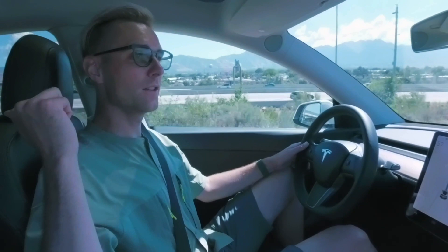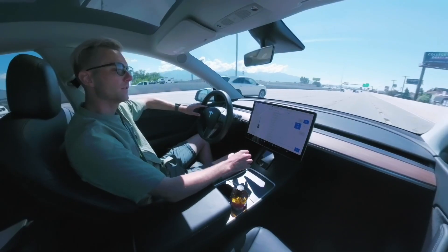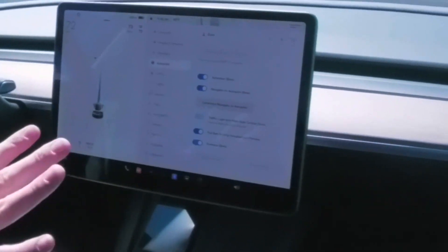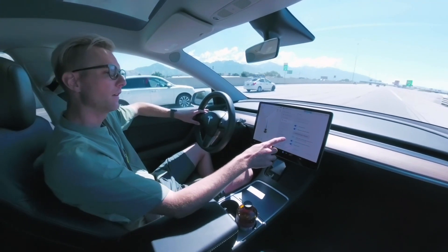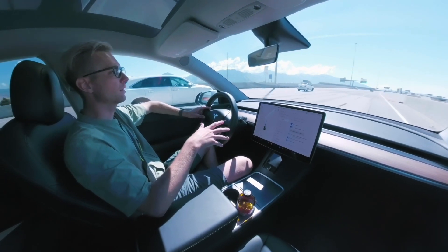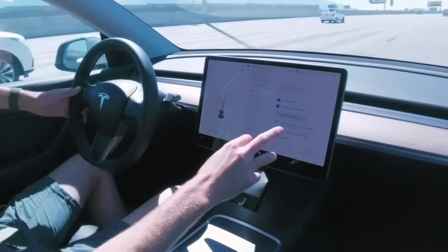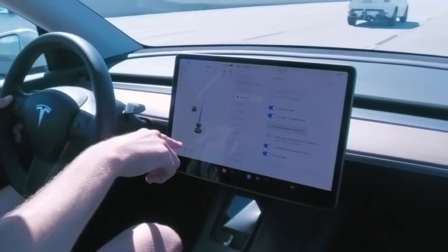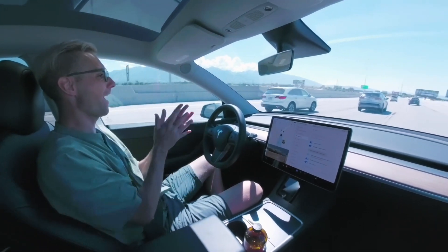That was intense — it saw a car a little too close behind me and didn't want to move over. It let that car pass, and then there was still another car behind it, so it got a little further ahead before making the lane change. That's so smart. Now that I've subscribed to full self-driving, I get Navigate on Autopilot, traffic light and stop sign control — the Tesla will now actually stop at a red light and stop sign — plus full self-driving preview and summon. Looks like it wants to do another lane change but there's a car next to us, so it won't.